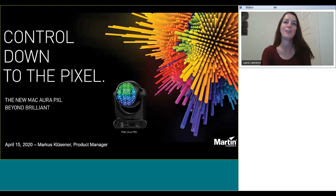Thanks everyone for joining us for this webinar on the launch of our new Martin product presented by Marcus Klusner. My name is Laura Lawrence and I'm the Global Marketing Director at Harman. I have a few announcements before we get started. Everyone on the call is muted to keep down noise levels, but there is a chat function where you can submit questions to the presenter and we'll try to get as many questions answered as possible. This webinar will also be recorded and the link will be made available a few days after this presentation.